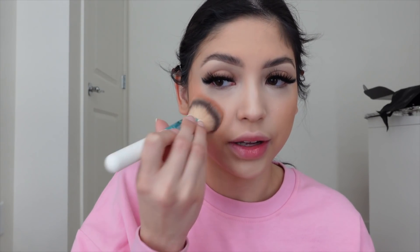Just making sure my contour is blended out — the lighting in here I feel like is not doing me justice. For blush I'm using Mykonos from Buxom Cosmetics, one of my favorite blushes. I've been using it for literally years — I did a sponsorship with them a couple years back and I still use this blush. I go pretty heavy with the blush but I know it's going to look amazing in the end.